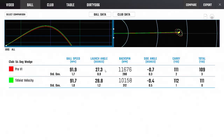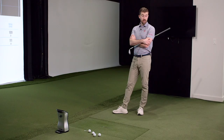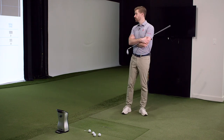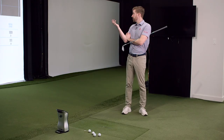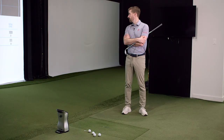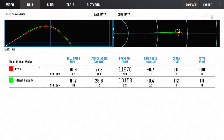From a launch perspective, we saw the Pro V1 launch a degree and a half lower and it was 1500 RPMs higher in spin — that's really significant. And Pro V1 is not the spinniest ball from Titleist now; the Pro V1X is actually spinnier. It's exactly what the ball flight looked like: took off higher, spun less. Flew a yard further on average. Ball speed wise, not all that different. Let's look at the mid iron.